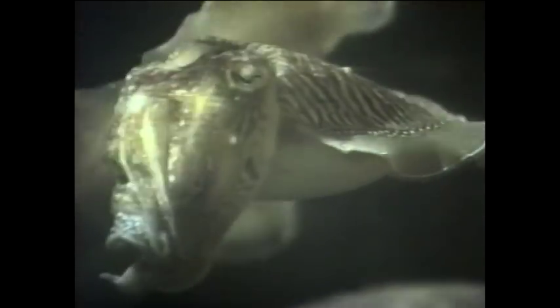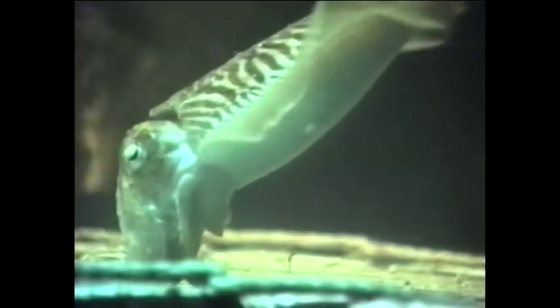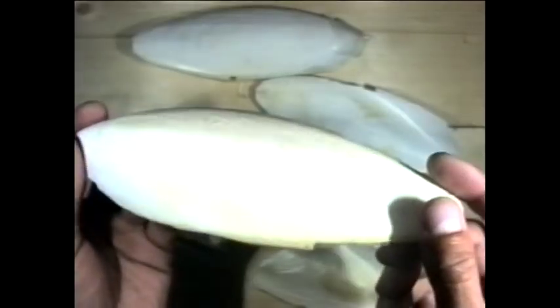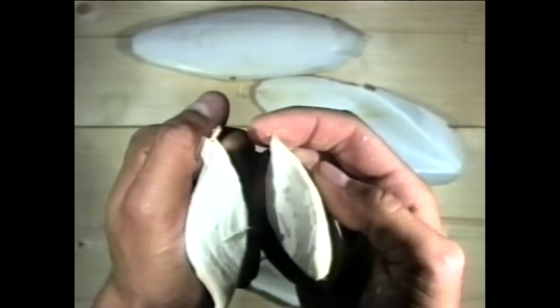The common cuttlefish, Sepia officinalis, belongs to the group of molluscs called cephalopods, which includes squid and octopus. Cuttlefish are easy to identify by their oval shape and undulating side fins along each side of the main body, also called the mantle. The mantle covers a hard bony structure called the sepia, or cuttlebone, which is porous and filled with liquid and gas. By changing the proportion of liquid to gas, the animal can change its buoyancy.